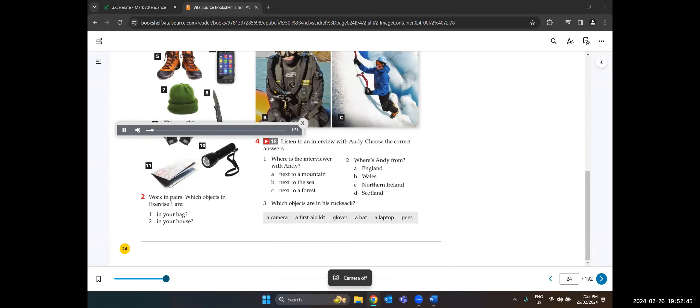We've got an interview with Andy — andytorbett.com — he does activities like climbing, diving, and kayaking. We're going to listen to someone interviewing him. You need to find out: where is the interviewer with Andy? Where is Andy from? And which objects are in his rucksack?